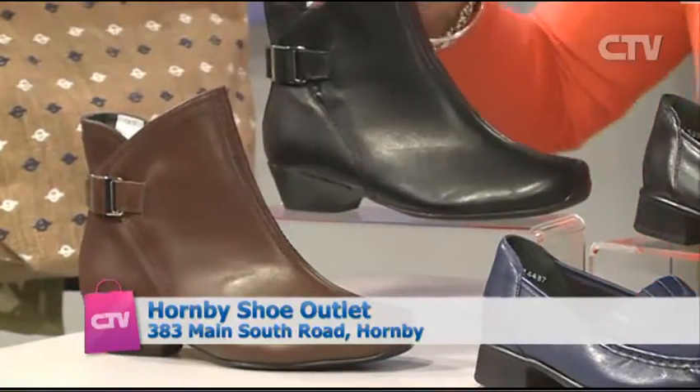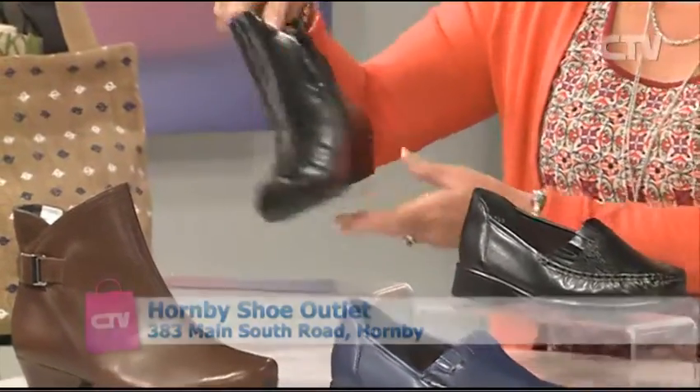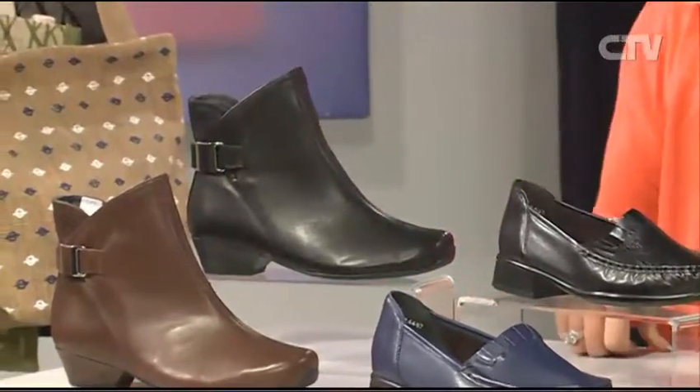Here we are with the lovely Sandra from the Hornby Shoe Outlet. Now some beautiful shoes as usual — let's start with your new season. We've got two boots here: a wee chocolate colour and then the black. Good for jeans and even skirts, with a lovely little buckle and a zip on the inside. A good size heel for everyday wear — it's nice to have that little bit of a heel.